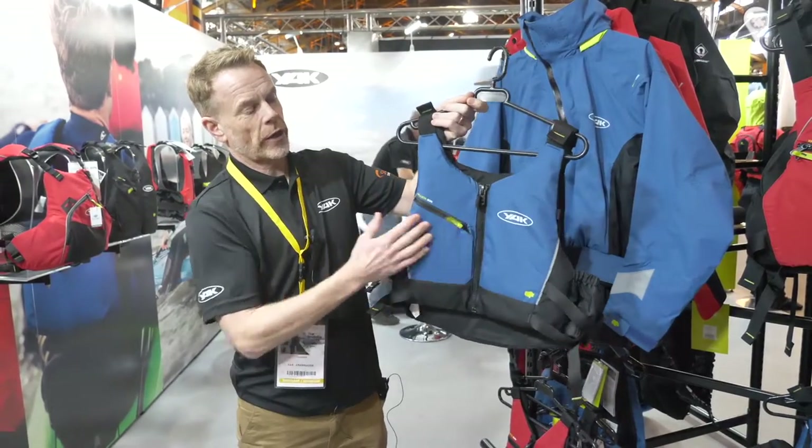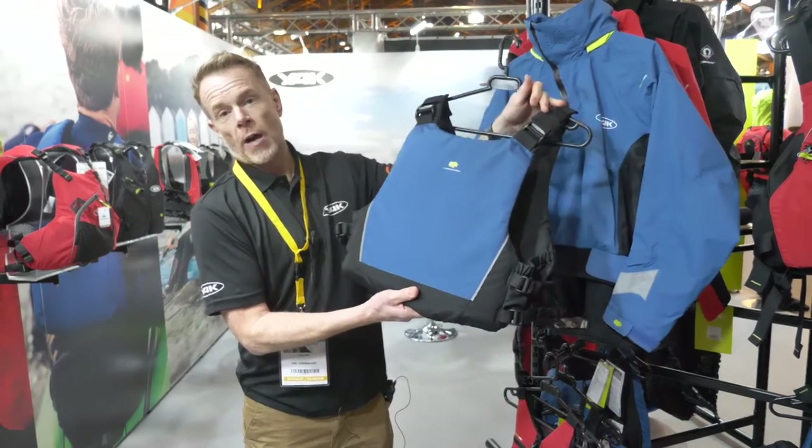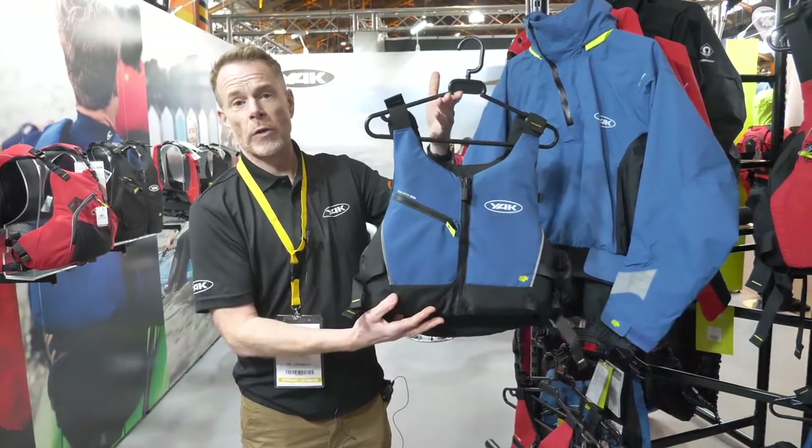Zip front, decent pocket on the front there, little side pocket, lots of adjustment — a great SUP and recreational kayak buoyancy aid.